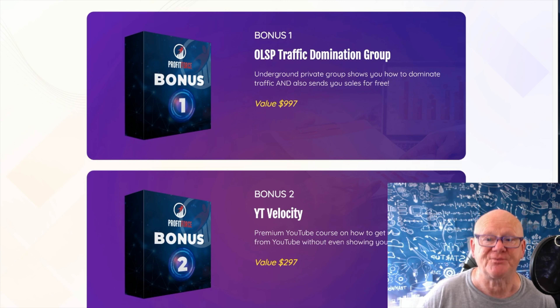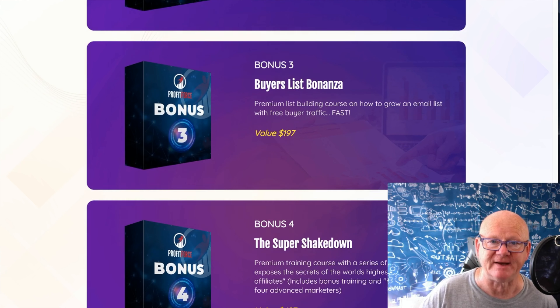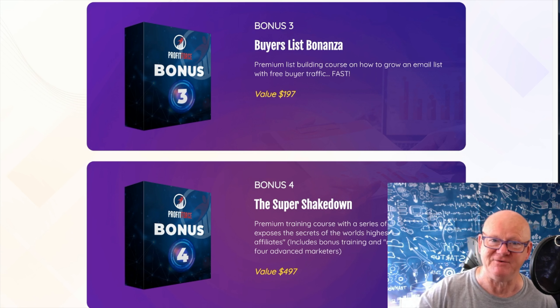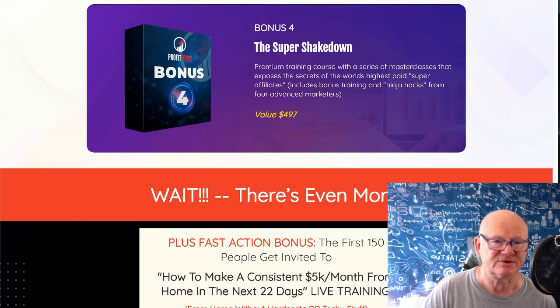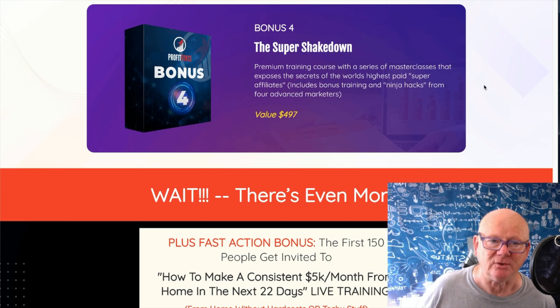On top of Jono's and my massive bonus page, you're also getting: Bonus 1 - LSP Traffic Domination Group, an underground private group showing you how to dominate traffic and get free sales. Bonus 2 - YT Velocity, a premium course on YouTube showing how to get buyer traffic from YouTube without needing to show your face on camera. Bonus 3 - Buyers List Bonanza, a premium list-building course on how to grow an email list with free buyer traffic.